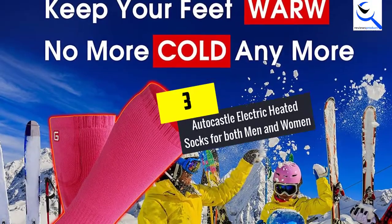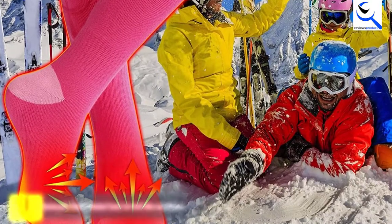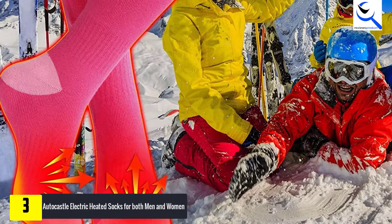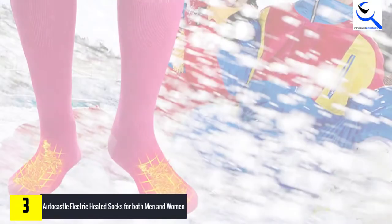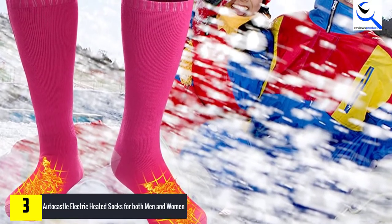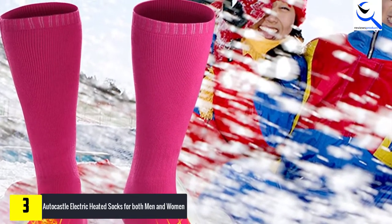At number 3, we have AutoCastle Electric Heated Socks for both men and women. If you are looking to bid farewell to cold feet amid the winter seasons, these socks will be worth giving a shot. You will appreciate that they pride themselves on an ingenious design to make sure that they keep you warm and comfortable all day. Owing to the high-capacity battery used for these socks, you will appreciate that they give you a long runtime.